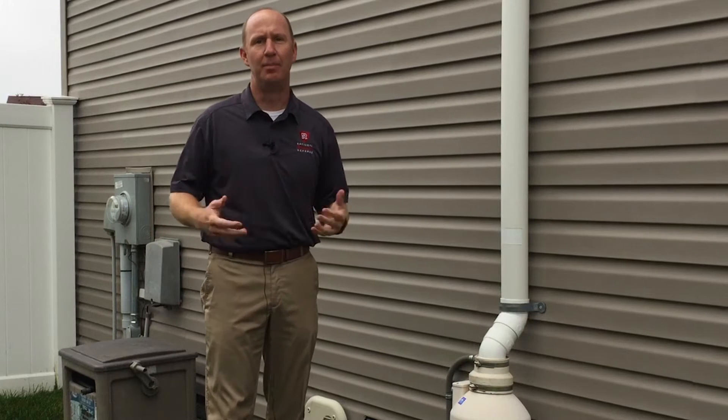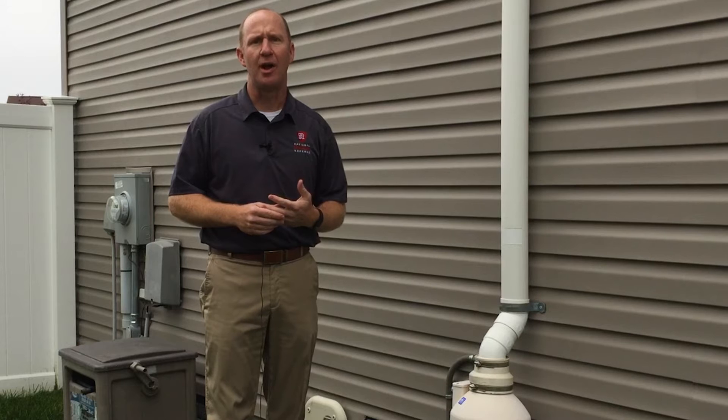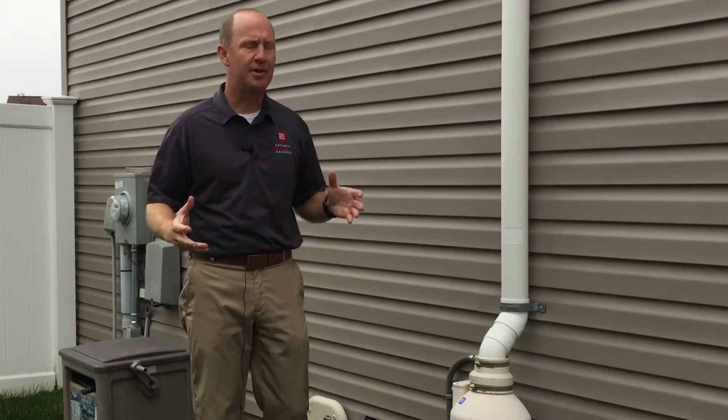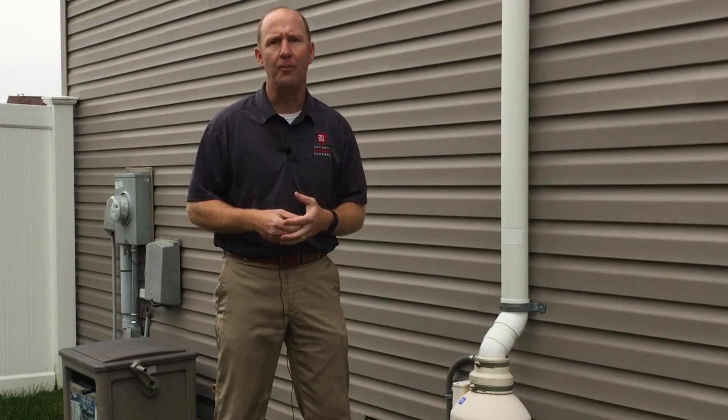When the builder completed building this house, they did a radon test and found that the levels were 8 picocuries per liter. So the builder paid to have this radon mitigation system installed in the home.